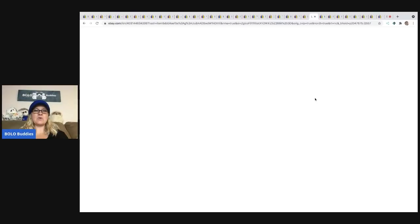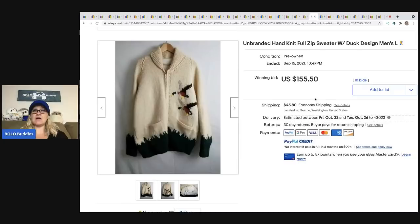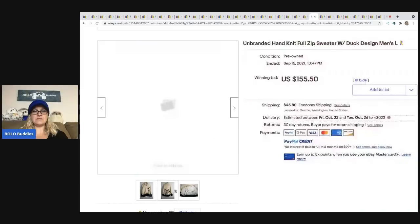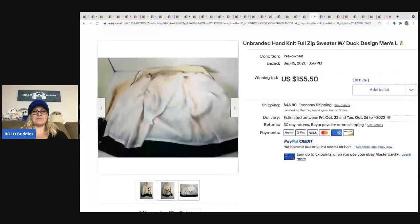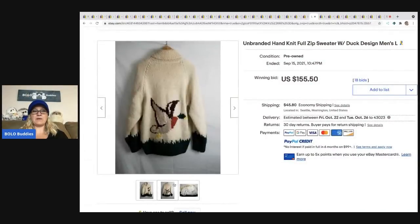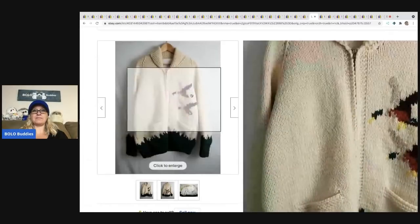The next item is this unbranded hand-knit full-zip sweater with the ducks. It sold for $155 plus shipping — a pretty cool item. Even though it's unbranded, it still went for big money, probably because of the ducks.